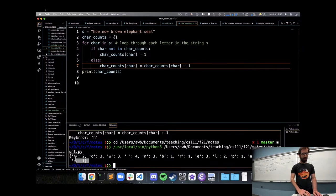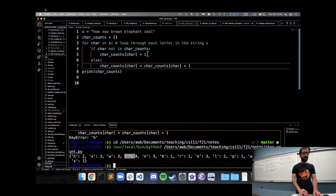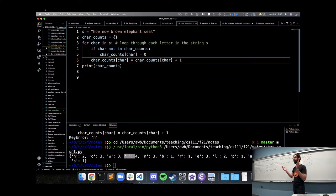An alternate way to write the same code: if we haven't seen the character before, make its count be zero; then the += 1 always runs after, incrementing from zero to one on first sight. This avoids the if/else structure. Either approach correctly produces the character count dictionary.